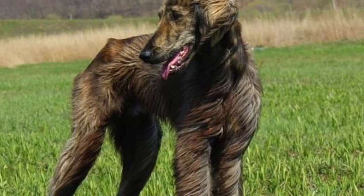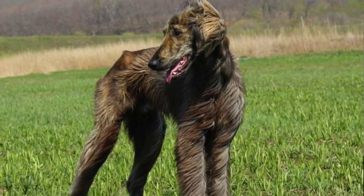For centuries, the Taigan was an important partner of nomadic Kyrgyz tribes. They are absolutely phenomenal and focused when hunting, but calm and devoted when they are at home around their family. In this video, I will tell you everything you need to know about Taigans.